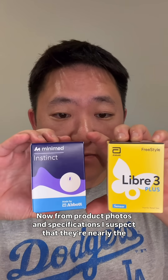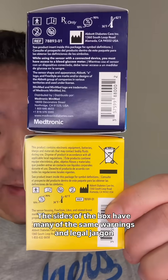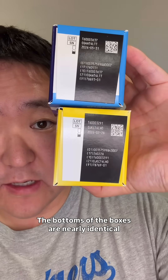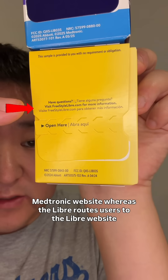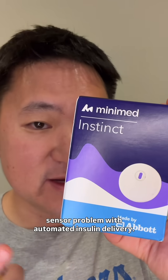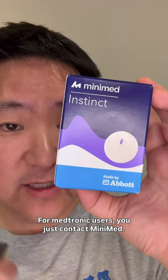From product photos and specifications, I suspect that they're nearly the same thing, but let's do a side-by-side unboxing and comparison. Looking at the box itself first, the sides have many of the same warnings and legal jargon, and the bottoms are nearly identical. One interesting difference is that the Instinct routes questions to the Medtronic website, whereas the Libre routes users to the Libre website, which helps clarify who to contact when you're having a sensor problem with automated insulin delivery — the pump manufacturer or the sensor manufacturer. For Medtronic users, you just contact MiniMed.